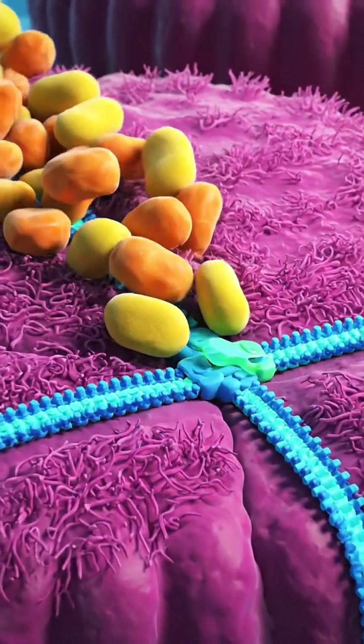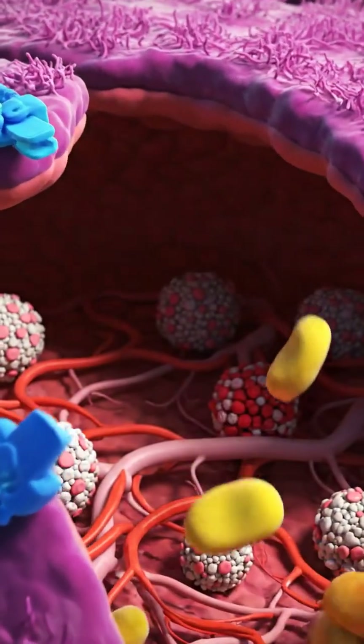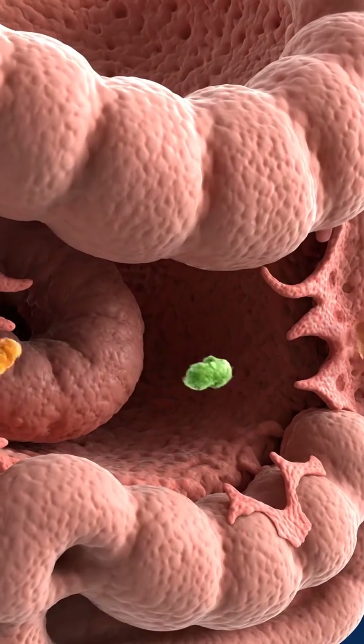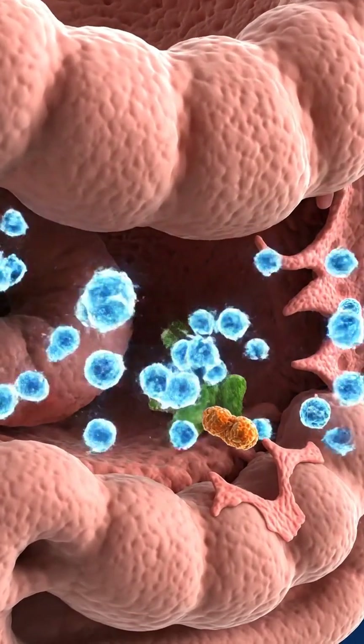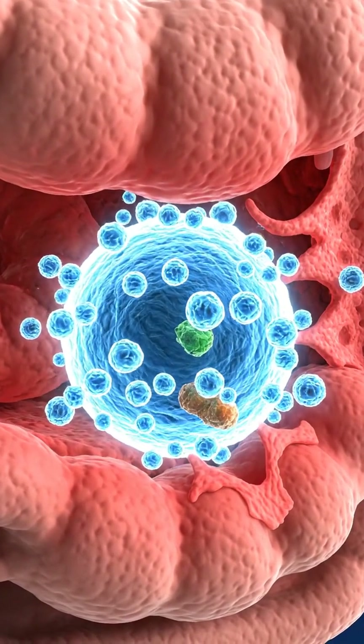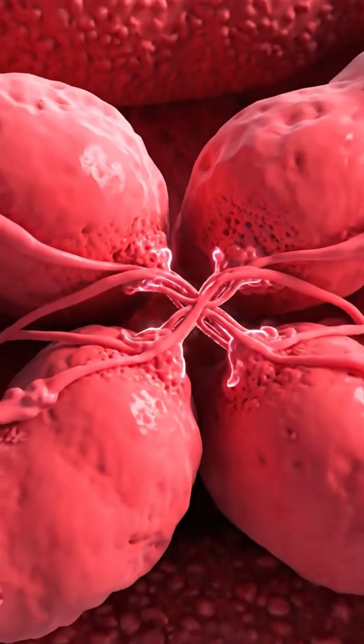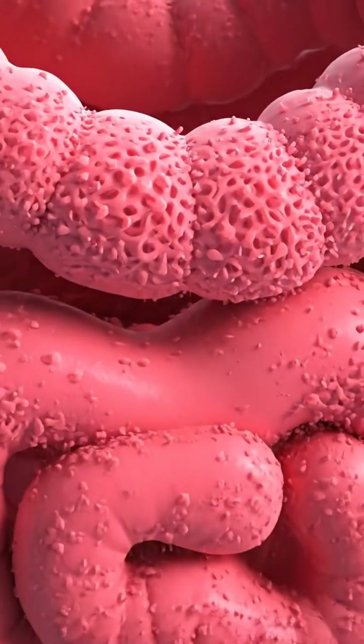The delicate balance is disrupted as gluten targets the tight junctions. As the connections rupture, a gap is formed — a scientific visualization of leaky gut. Food particles pass through the gap in the intestinal wall. Immediately, glowing immune cells respond. The gaps between the intestinal cells then seal shut as the tight junctions reform.